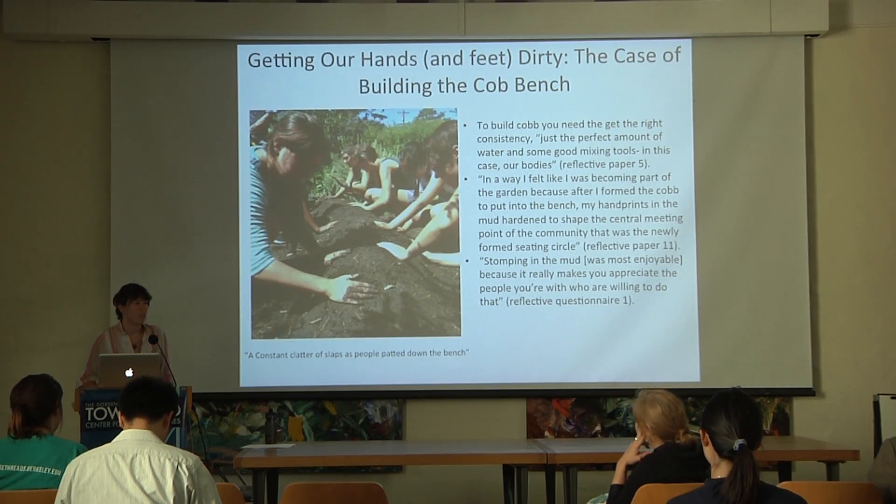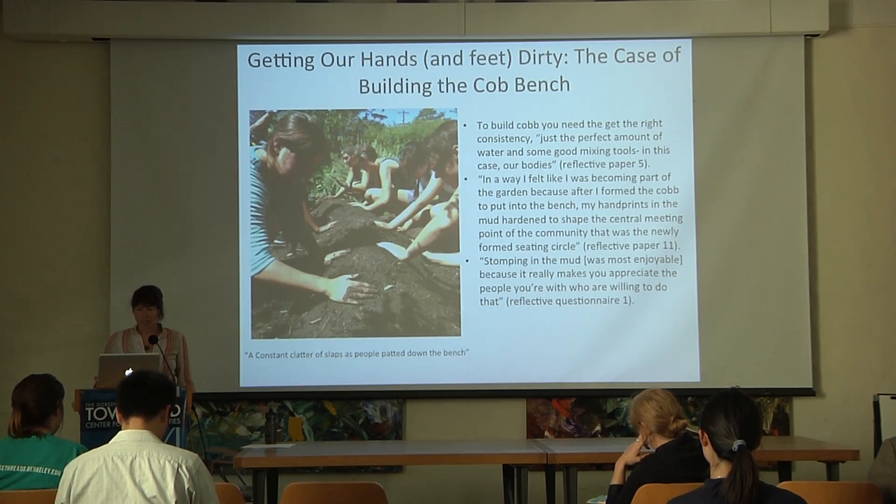Here are some students' words from my data sources. One student says: 'To build cob, you need to get the right consistency—just the perfect amount of water and some good mixing tools, in this case, our bodies.' Another student says: 'In a way it felt like I was becoming a part of the garden, because after I formed the cob to put it into the bench, my handprints in the mud hardened to shape the central meeting point of the community's newly formed seating circle.' A third student said: 'Stomping in the mud was most enjoyable because it really makes you appreciate the people you're with who are willing to do that.'